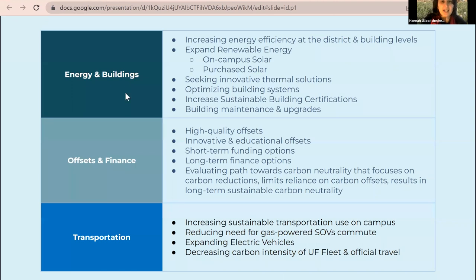In energy and buildings, the Climate Action Plan addresses energy efficiency, renewable energy including increasing on-campus and purchased solar, innovative thermal solutions, and how to optimize building systems. It also includes increasing sustainable building certifications — UF currently has over 80 LEED building projects on campus and hopes to expand that further in the future.